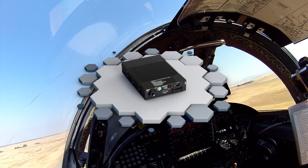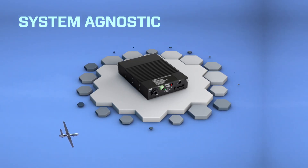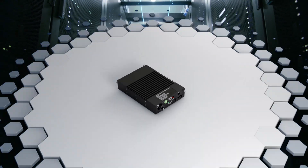ProtectR encryptors are made to go with the mission, wherever that may be. System agnostic, with plug-and-play ease of use, ProtectR encryptors support high-speed platform and mobile operations from enterprise to edge.